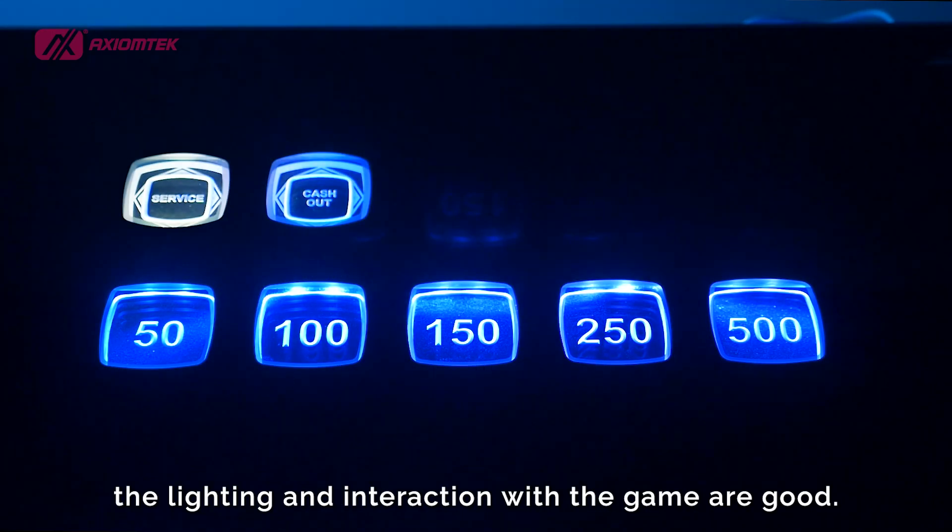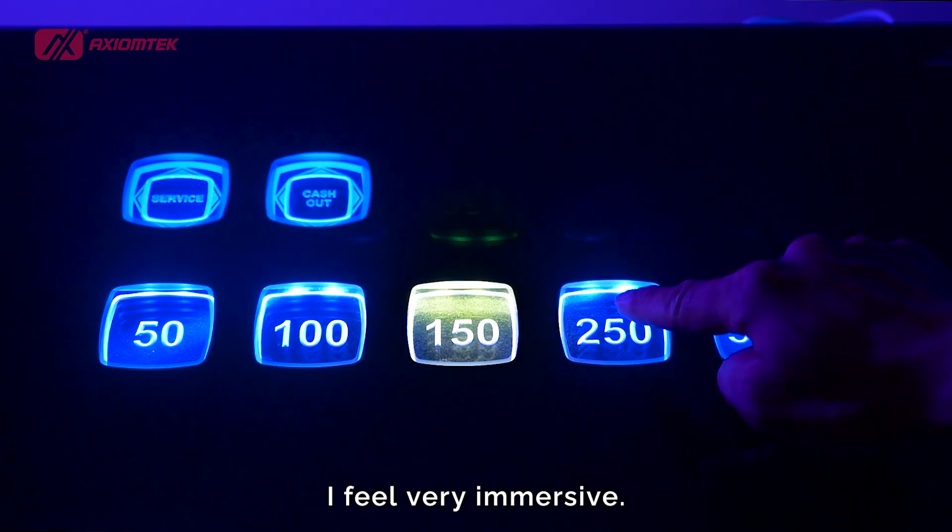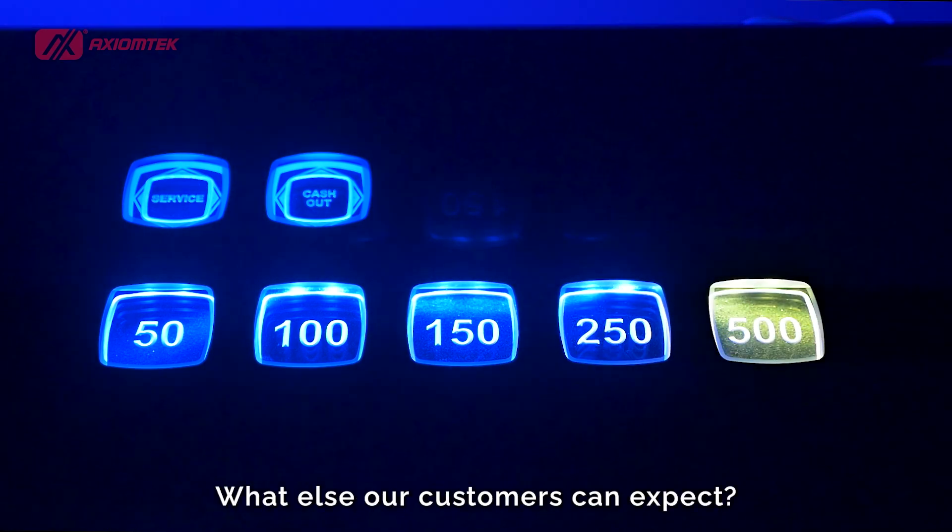And look at these buttons. The lighting and interaction with the game are great. I feel very immersive. What else can our customers expect?